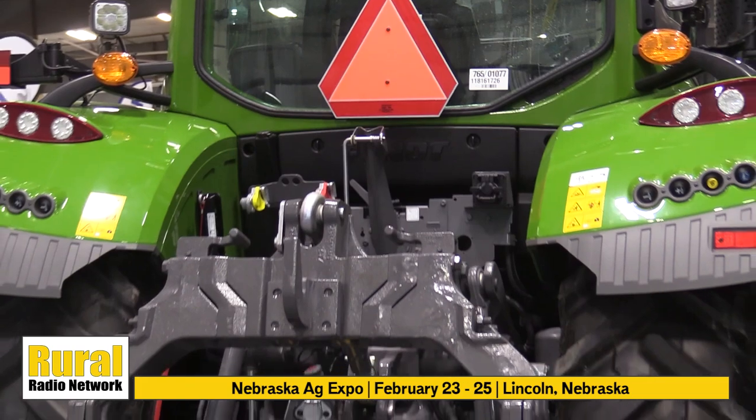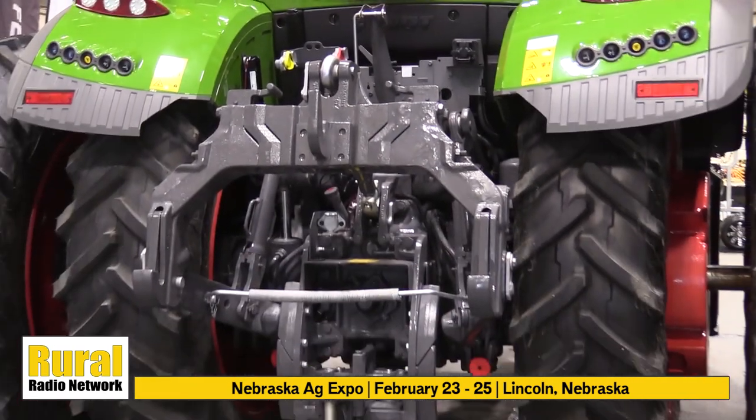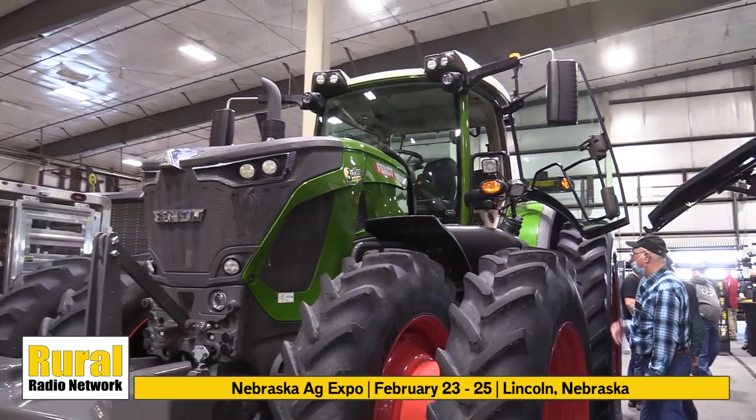This is kind of our flagship row crop tractor, with 112 and a half to 113 and a half gallons of hydraulic flow — just our all-around workhorse.